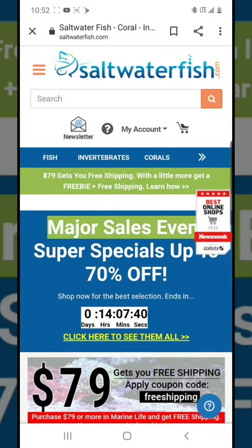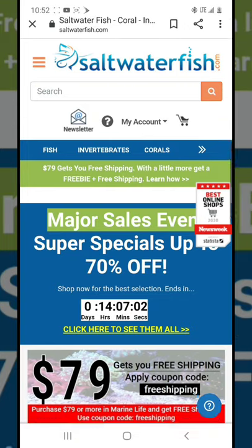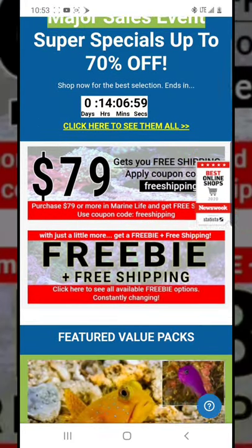Hello everyone, today I'd like to talk about shopping for fish online, especially saltwater fish. I know not everybody is open to this, but shopping for fish online has become a very big part of the hobby. I'd like to share some of my tips, the ways I shop around, and show you all the ways I look to get the best rates, because we all know this hobby is very expensive.